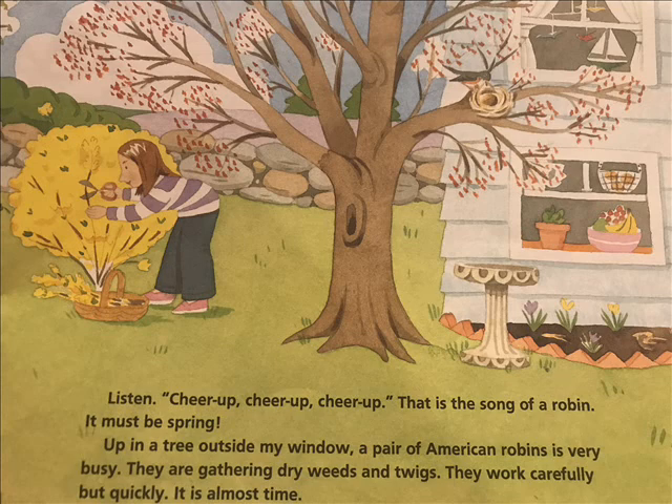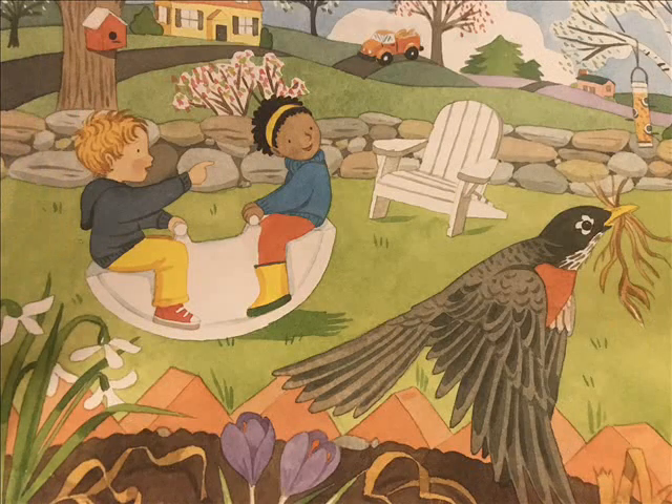Up in a tree outside my window, a pair of American robins are very busy. They are gathering dry weeds and twigs. They work carefully but quickly. It is almost time.